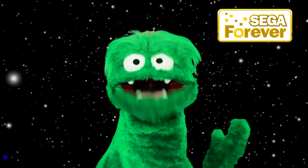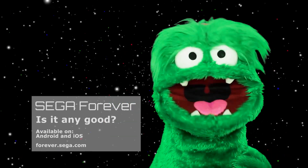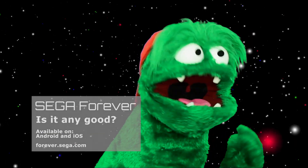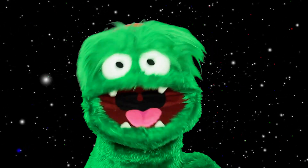SEGA Forever is a growing collection of classic SEGA games that are free to play, according to the SEGA Forever website. Two years on, I take a look at how the service is doing. Does SEGA speed through with Sonic speed, or wobble along like Big the Cat? Let's find out.